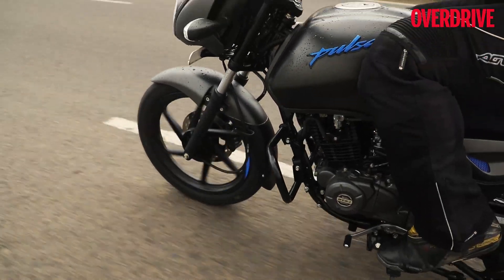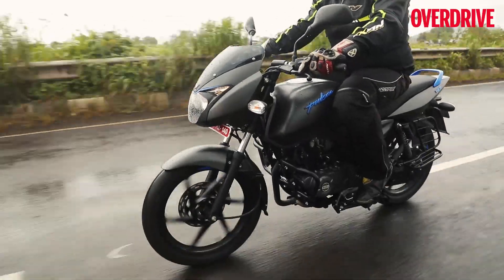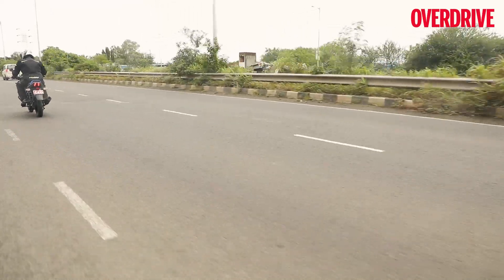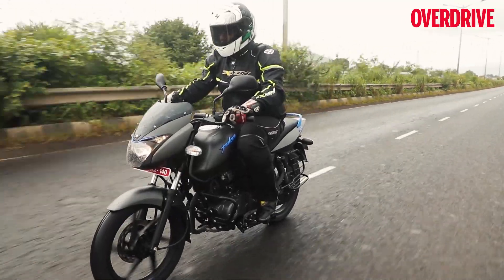The Pulsar 125 can also cross the 100 kmph mark, though it takes time to get there. What's impressive is that while the engine feels like it is running out of breath as you go past 100 kmph, there's just some bit of vibration coming in from the footpegs, apart from which the engine does not feel thrashy at all.